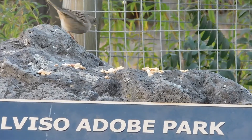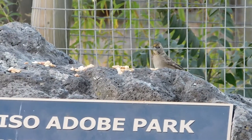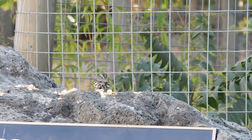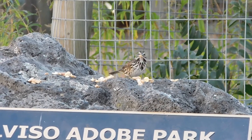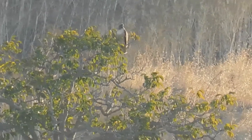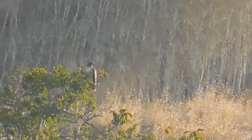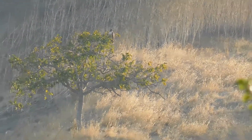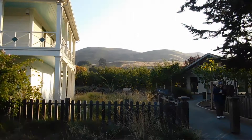We'll leave them to their day. Getting ready to leave Alviso Adobe Park — one look back at the lone tree with the red-tailed hawk perched up on it. This is the one that was on the gazebo frame. And homeward we head.